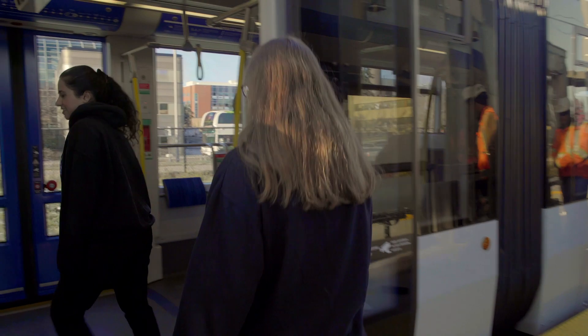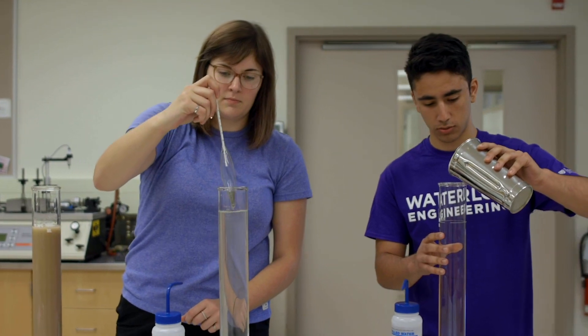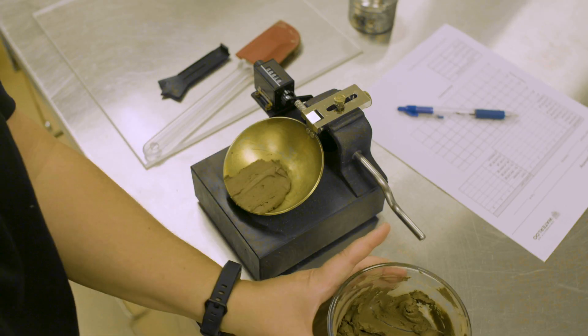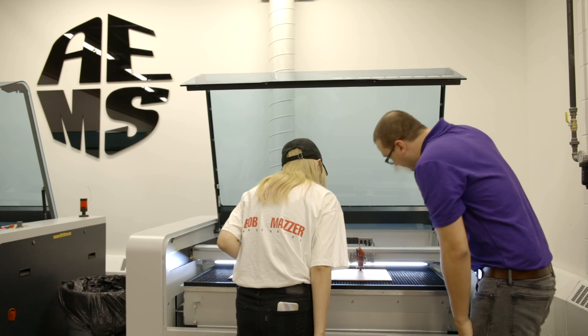The UWaterloo campus is easily accessible by public transit, including the Ion light rail that connects the Waterloo region. Across the Ion tracks to the west side of campus, the Civil and Environmental Engineering Department offers one of Canada's largest combined civil, environmental, geological, and architectural engineering programs.